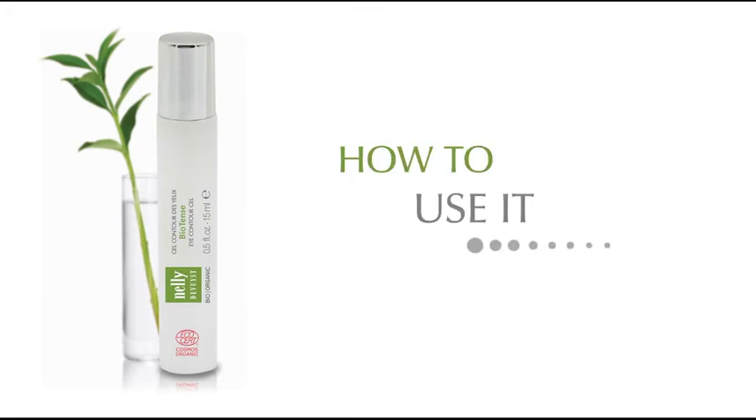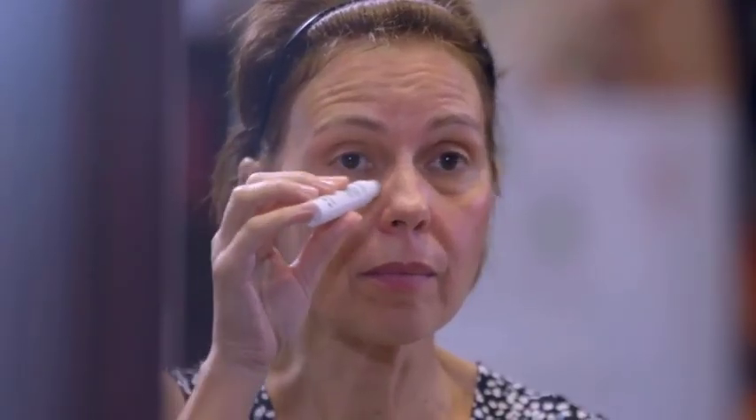How to use it: slide the roll-on applicator from the inner corner toward the outer corner of the lower eyelid without pressing. Repeat on upper eyelid using an upward motion.